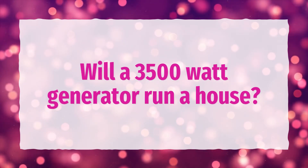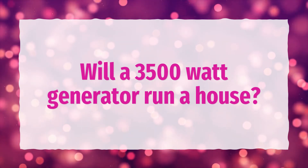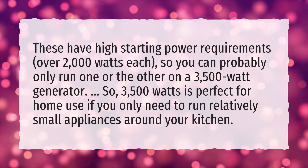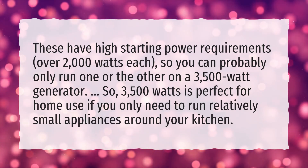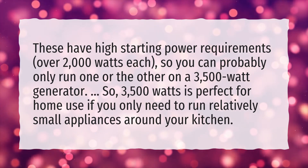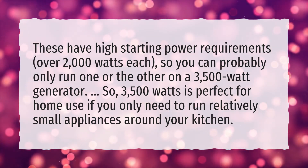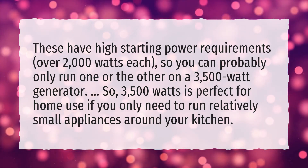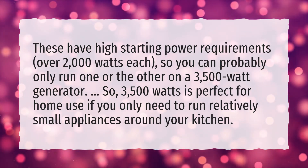Will a 3,500-watt generator run a house? These have high starting power requirements, over 2,000 watts each, so you can probably only run one or the other on a 3,500-watt generator. So, 3,500 watts is perfect for home use if you only need to run relatively small appliances around your kitchen.